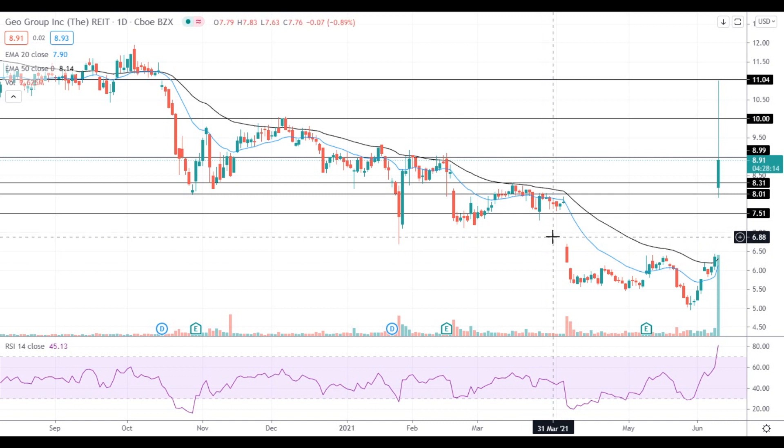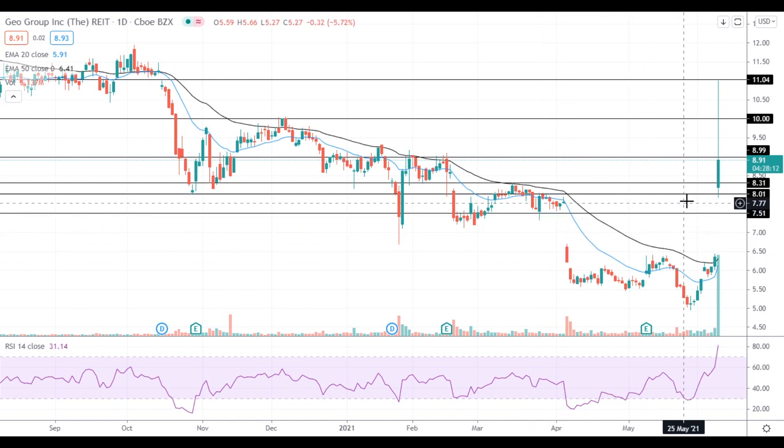Hi, this is Vlad from FXEmpire. The stock gained strong upside momentum today as traders continue to search for stocks with high short interest.